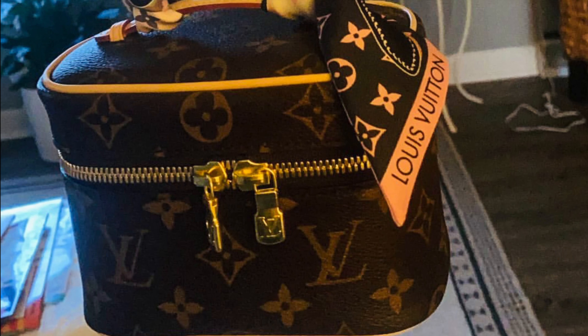I absolutely love this beauty and I totally recommend it — it's a pretty affordable Louis Vuitton for a bag that's really functional, you know? Guys, that is everything. I want to thank you so much for watching and I hope to see you again — bye guys!